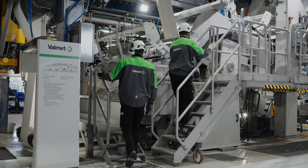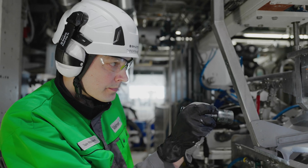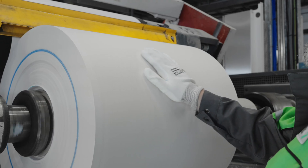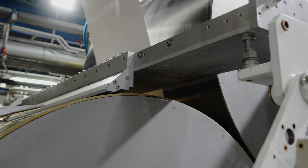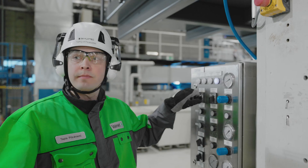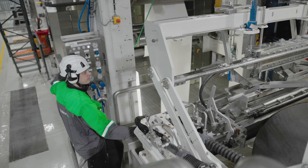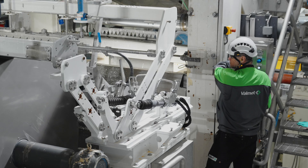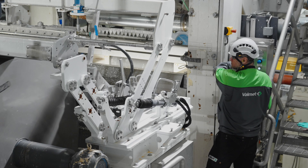We at Valmet strive to offer our customers the most innovative surface sizing technology in the board and paper industry. Pilot trials have an important role in the research and development of new sizing innovations. With pilot trials, customers can test the technology and their ideas before investing in a full-scale sizer.